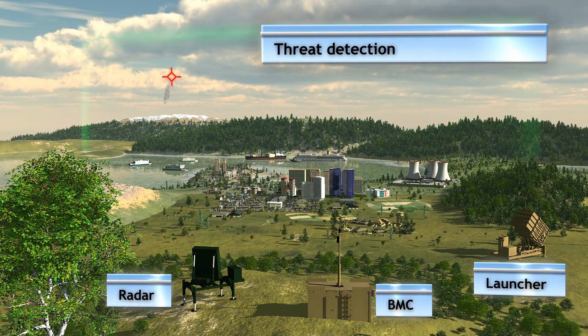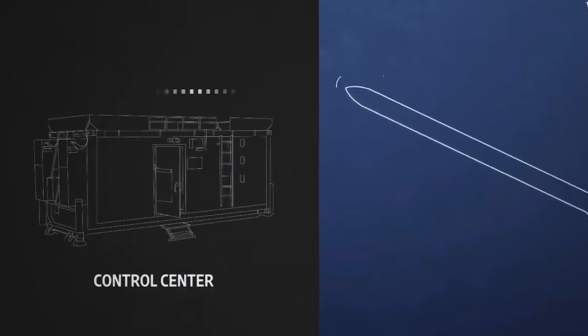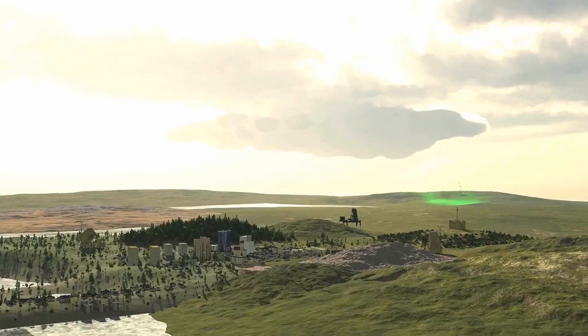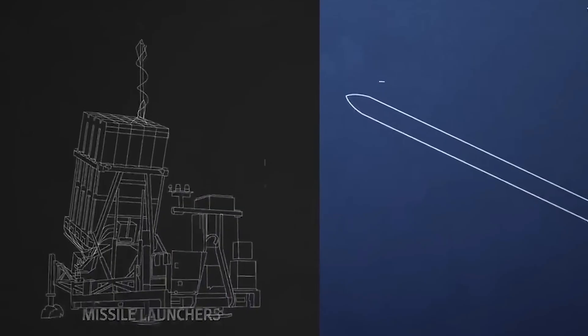The data flies to the brain of the operation — the battle management center. In a matter of seconds, complex algorithms calculate the speed, trajectory, and crucially, where the rocket is going to land. If the destination is a protected area, the order is clear: intercept.